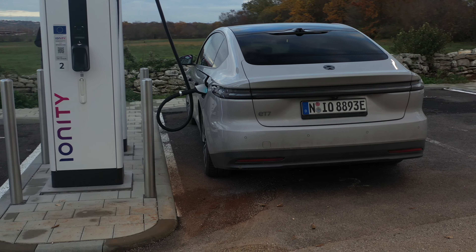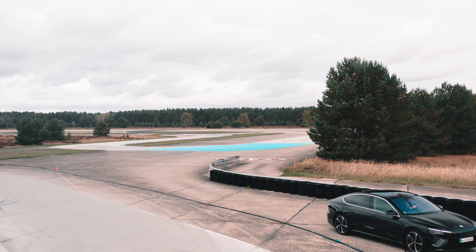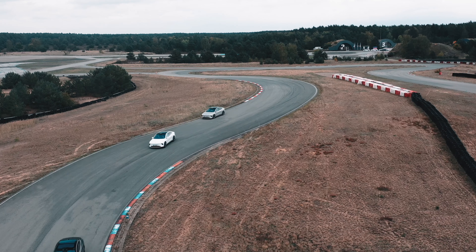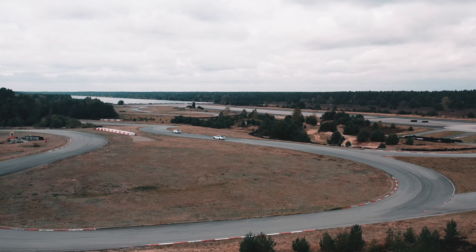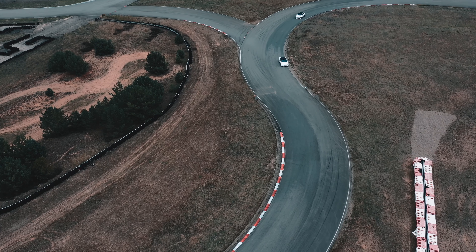As evidenced by all the awards that the NIO ET7 has been receiving in Europe recently, the car is very high quality. While giving a review of the car itself tells a lot of the story, it doesn't tell the whole story. So while today's video is primarily about the NIO ET7 vehicle, make sure to subscribe so that you don't miss future videos covering the entire experience of owning or subscribing to a NIO in Europe.